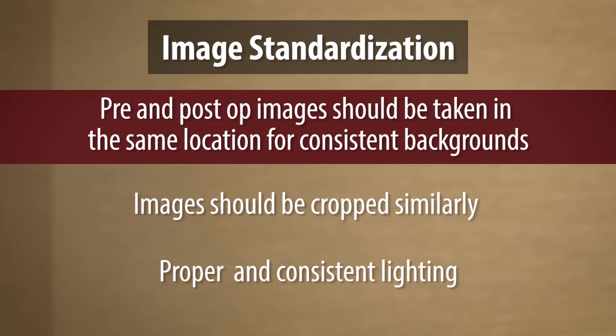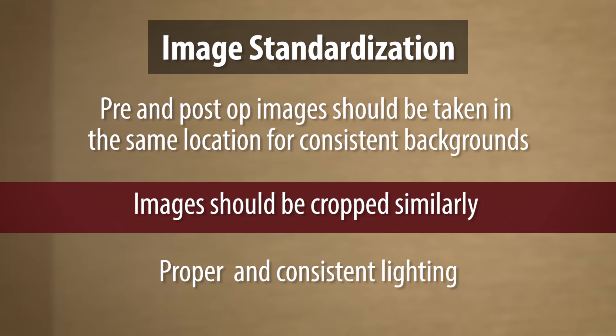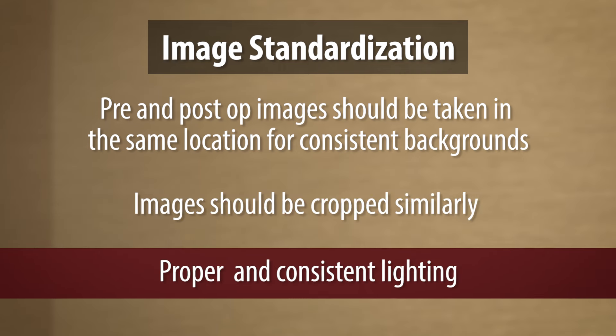Image standardization is very important. It's ideal for images to be taken in the same location — that way they would feature the same backgrounds. They should be cropped similarly. If a patient's pre-op is from here down, it would make no sense for the post-op to be from here down differently, so that way on the page they'd be aligned. Standardized cropping, backgrounds, and lighting are very important, as is the distance at which the photos were taken.